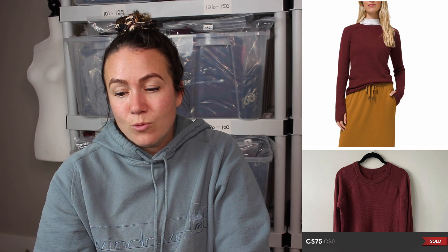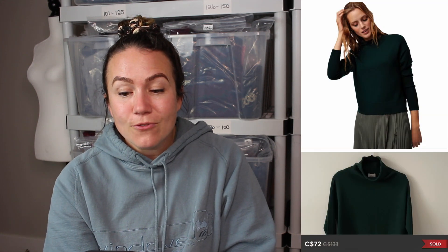Next item was a Lululemon light merino wool sweater that sold for $75 — it sold in two hours. When I thrifted it, it was mispriced at $12.99 where usually these sweaters are $20 to $30. That was a really quick flip with a great profit margin. Next was an Aritzia Wilfred Cypri turtleneck in green that also sold for $72. Some really good sales last week.